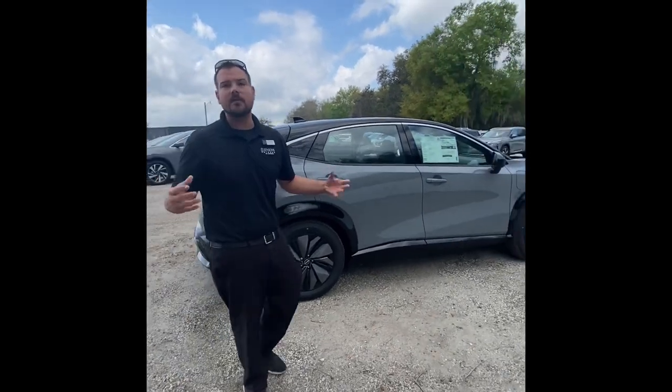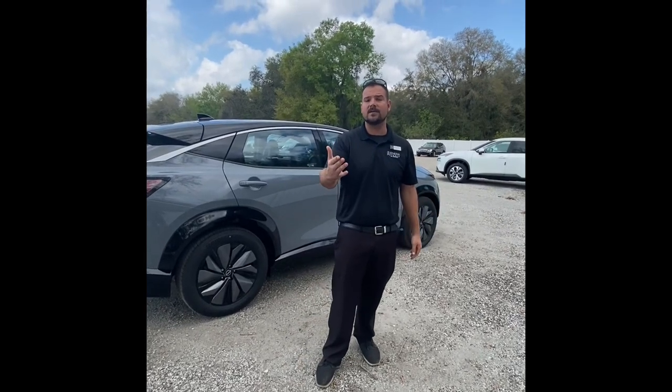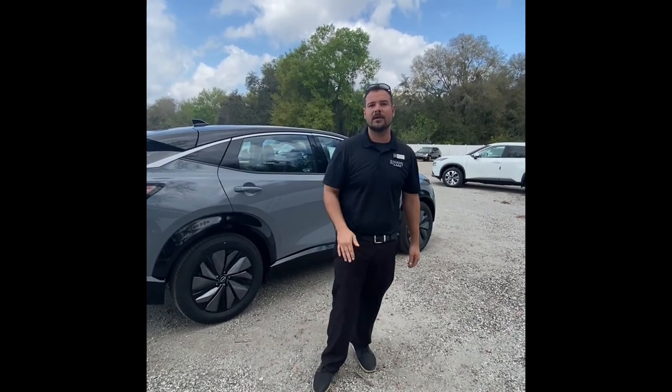I wish I had more time — you really just need to come up to my dealership, Jenkins Nissan of Leesburg, and see this car in person. I hope you have a great rest of your day, and thank you for joining me.